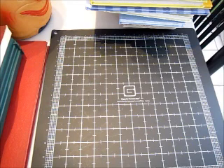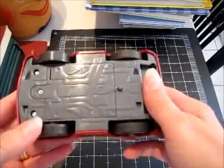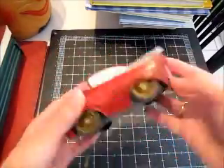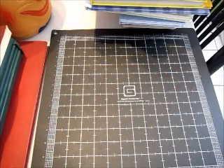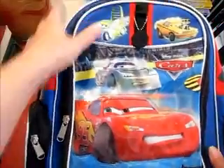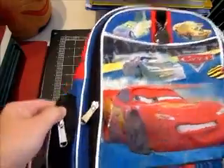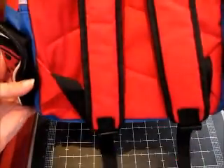At another sale, continuing with the kids' theme, I found this little Cars car. I had to put new batteries in him, but he does make noise — the engine revs. That's pretty much all he does, but not bad for a quarter. Then I found this backpack — I paid $2 for this, but the rest of the stuff I'm going to show you is so cheap that I didn't mind. It's a cute backpack in really nice shape, great for a toddler or preschool backpack because it's one of the smaller ones.